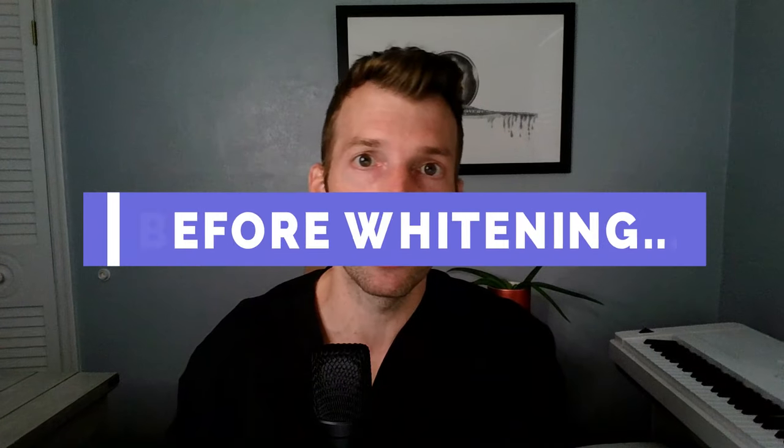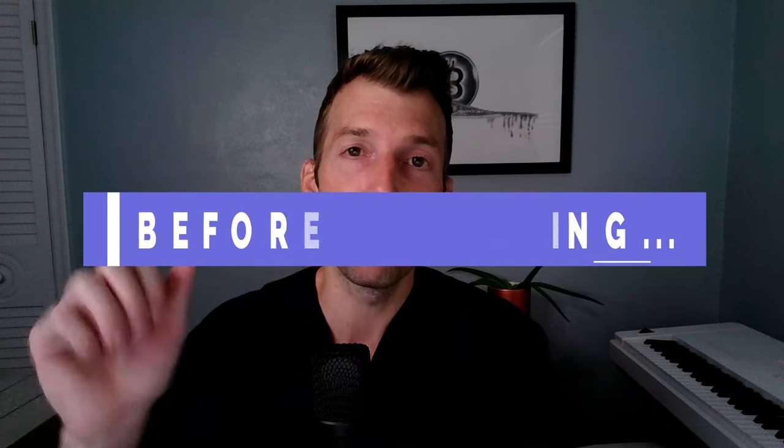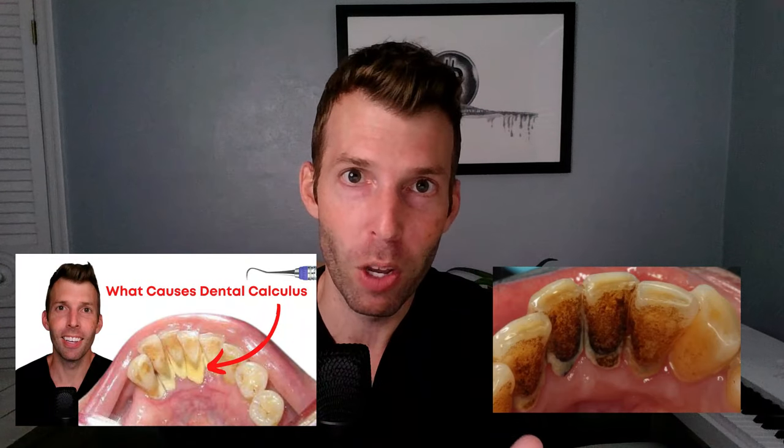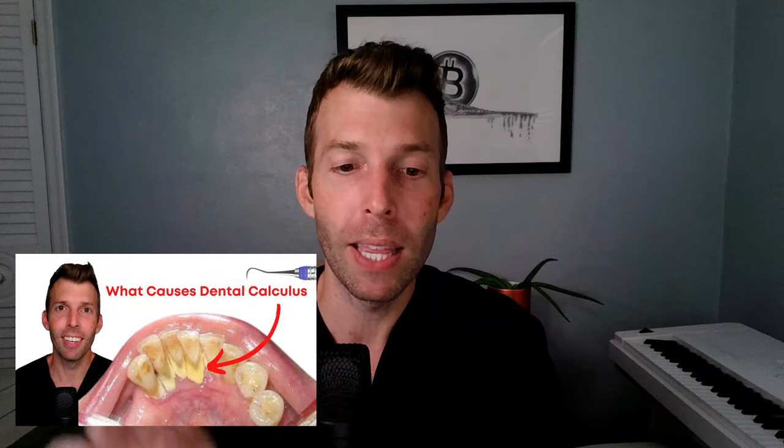For final considerations before whitening: you might want to get a cleaning with a dentist to remove extrinsic staining and calculus buildup first. That way when you put the strips on, you're only doing the intrinsic whitening.